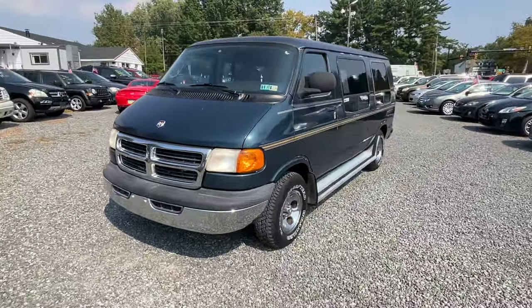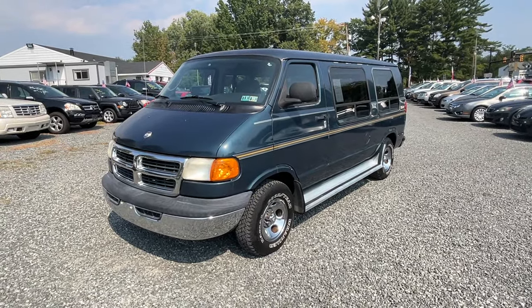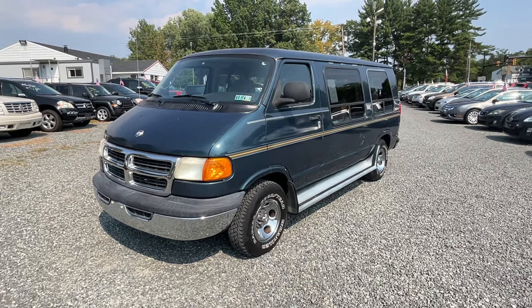Pretty sharp little van. Bought about 20-some cars this week. If you want to be the first to see them, please subscribe and hit the like button and you'll get the notifications. Thanks for watching.